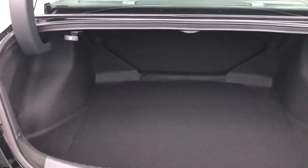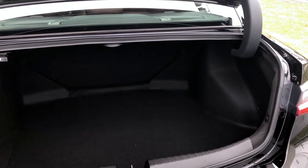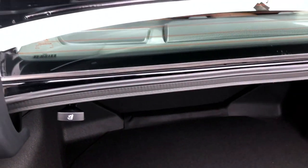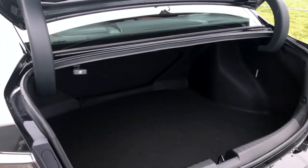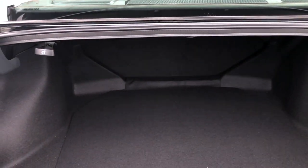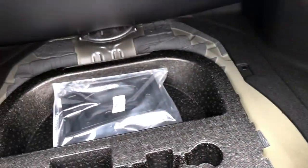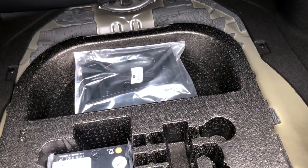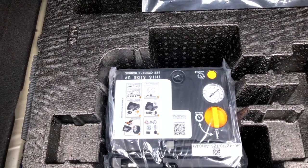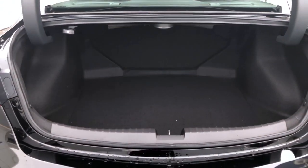Nice large trunk opening. Pull this lever and it will release the seat back so you can actually lay down the rear seat to gain more cargo capacity. The ILX, being a sedan, will not have a spare tire. It does give you your tire inflation kit down below here. You do get Acura's roadside assistance for the first four years or 50,000 miles of your ownership.